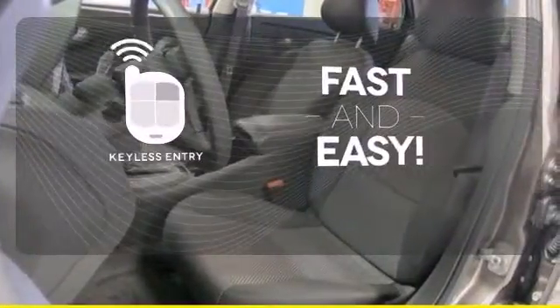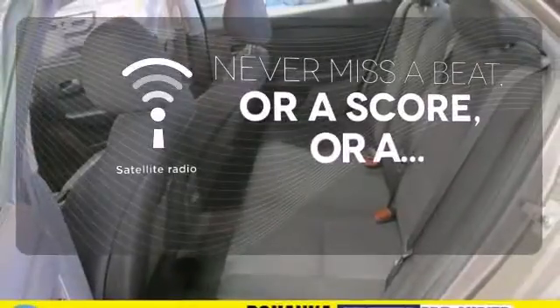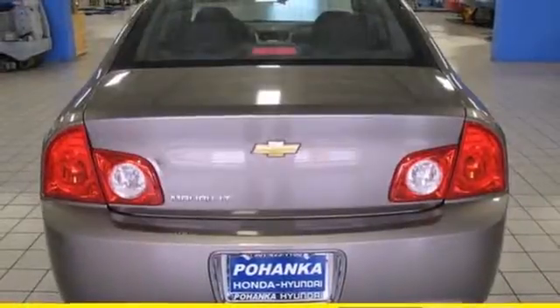Getting into your car is fast and easy with the keyless entry. Never miss your favorite sports, comedy, and music with satellite radio. With the handy automatic headlights, you'll never be left in the dark.